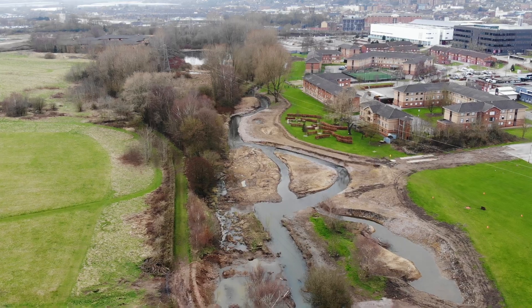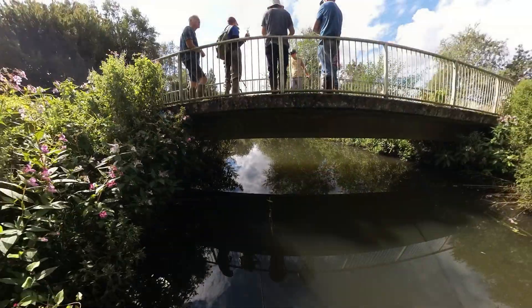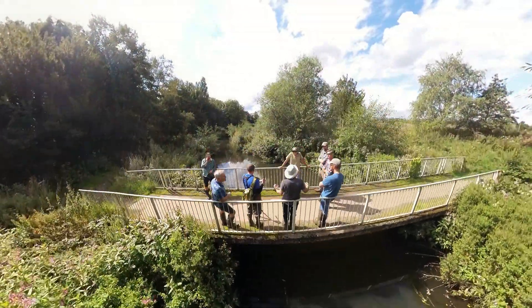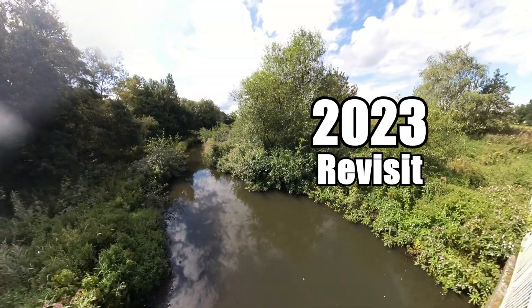The new design removed stone wall banks and replaced them with substrate that could reshape itself over time. Would the raw cobbling gravel re-naturalize within just two years? The WTT conservation team revisited to find out.